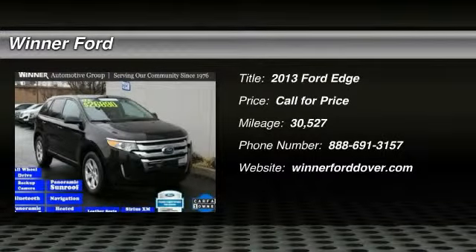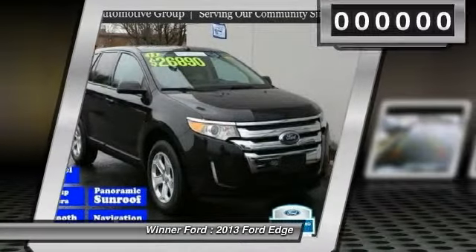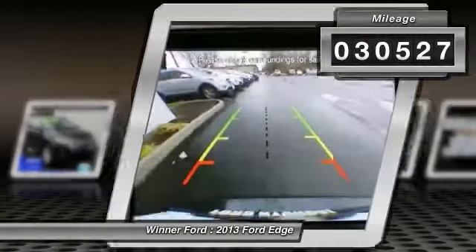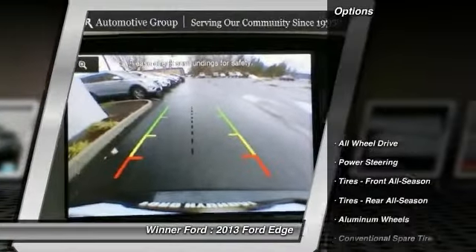The 2013 Edge. Thrills with more power and MPG. Either way, you're in for an exhilarating experience with Ford Edge. This vehicle has less than 35,000 miles. Here are some of this vehicle's great options.